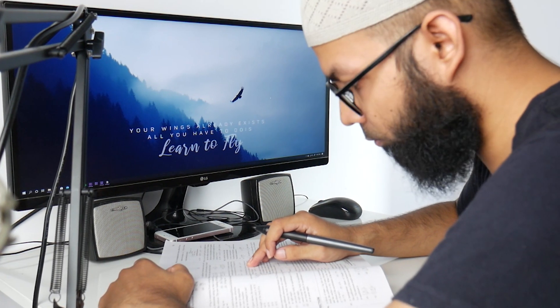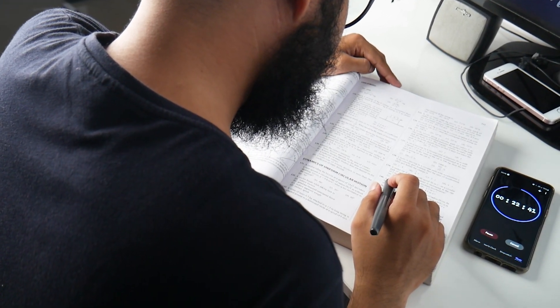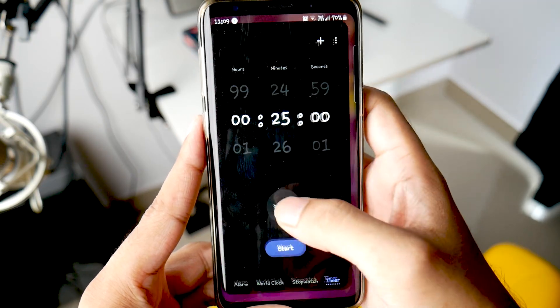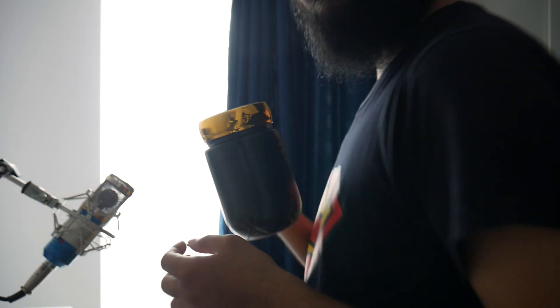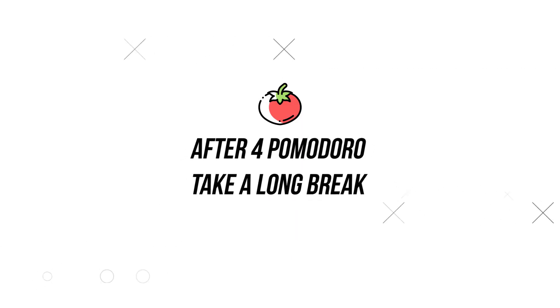It can be any task that requires 2 to 3 hours of work. Step 2 is to set a timer for 25 minutes. Step 3 is to keep working until the timer rings. Step 4, after that, take a short break for 5 minutes — take a little walk or drink water, but do not scroll through Facebook, YouTube, Instagram, or Twitter, otherwise that 5-minute break will turn into a 1-hour break without you even realizing it. After 4 Pomodoros, take a long break of 15 to 20 minutes.